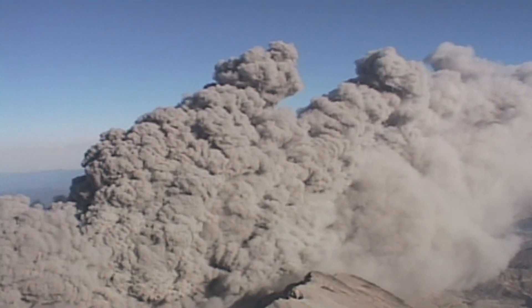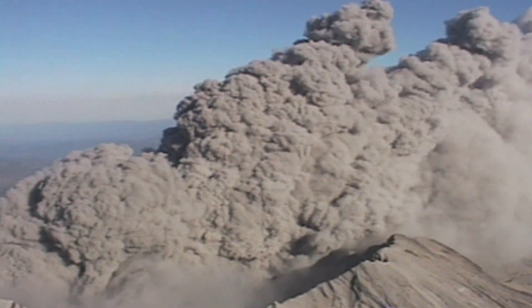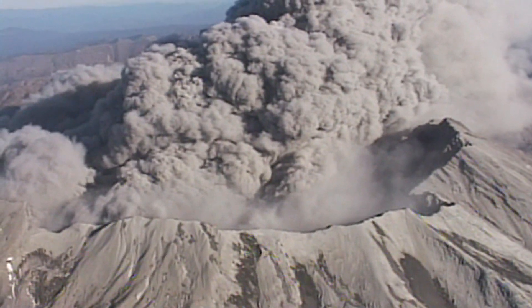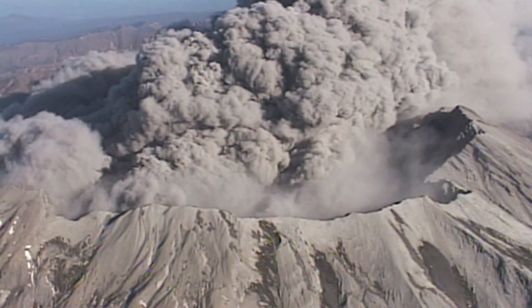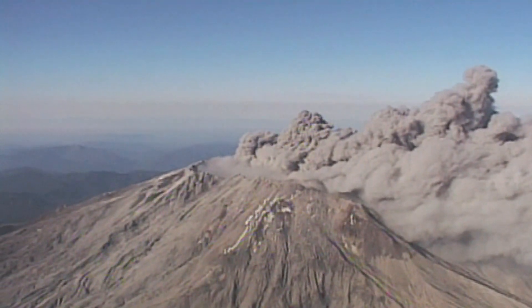And yet, in terms of the accuracy of scientific prediction, the Mount St. Helens disaster is considered a relative success. Scientists using ground deformation as a major clue give enough warnings for thousands of people to safely evacuate the area.